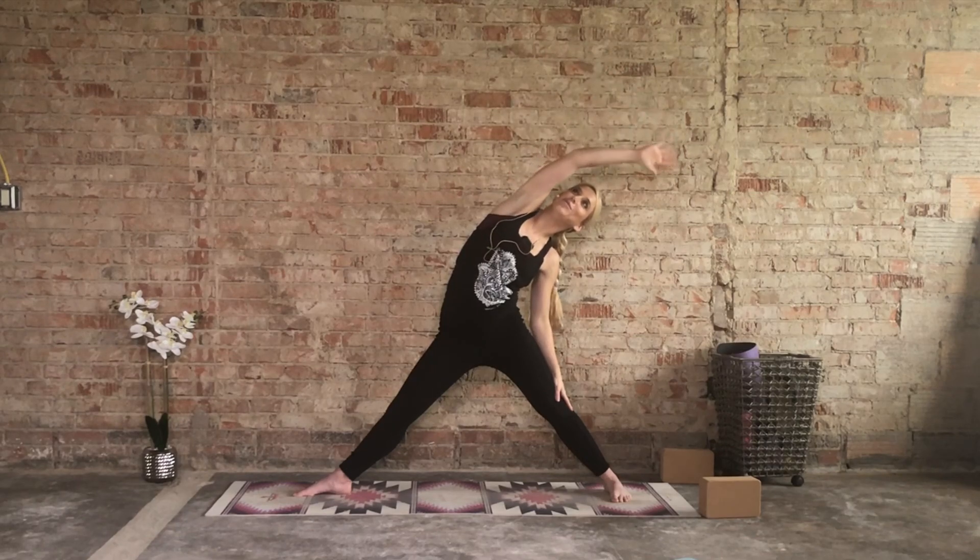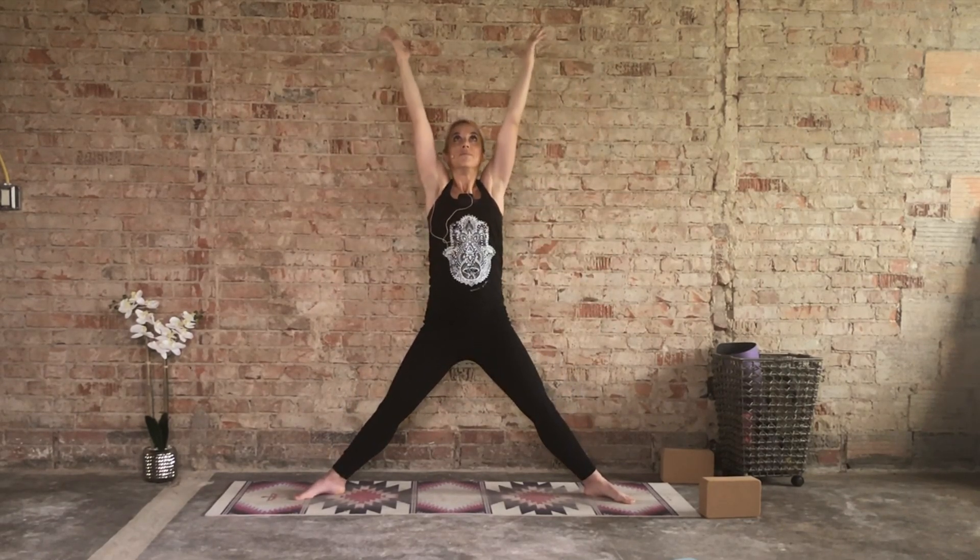Inhale both arms reach up towards the sky. Heels and toes out, as you exhale sink it down — stack the knees over the ankles, squeeze the shoulder blades together, chest is lifted. Inhale reach it up, as you exhale bend the knees, weight heavy in your heels. Let's do that twice more — inhale up, exhale down. Last time: inhale up, exhale down and hold. Squeeze the shoulder blades together, weight heavy in the heels. Can you bring it down one inch lower? Find your end range — push and hold it. I want this to challenge your strength. This should feel challenging but it should not be painful. We're holding this for another 10 seconds. Deep in the breath.